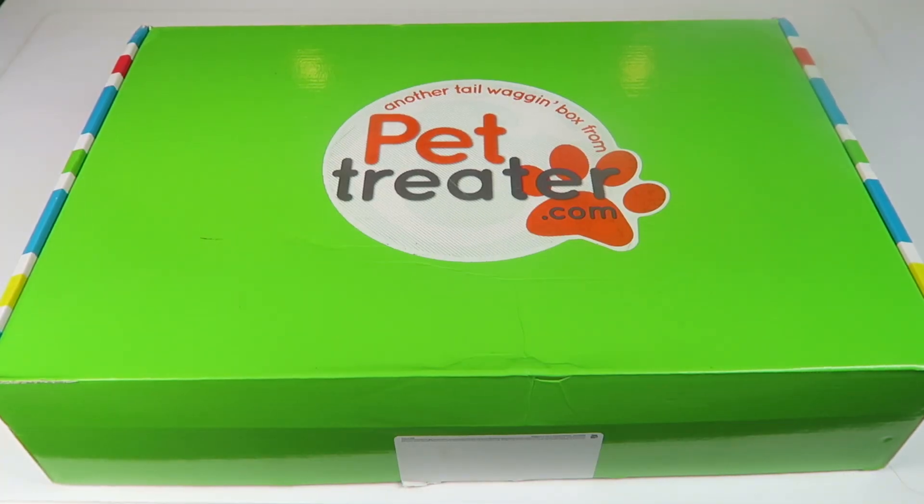This is my unboxing for Pet Treater for January 2017. This is a box just for dogs. It's $24.99 a month and it is packed with stuff — it's always packed and I'm always impressed.